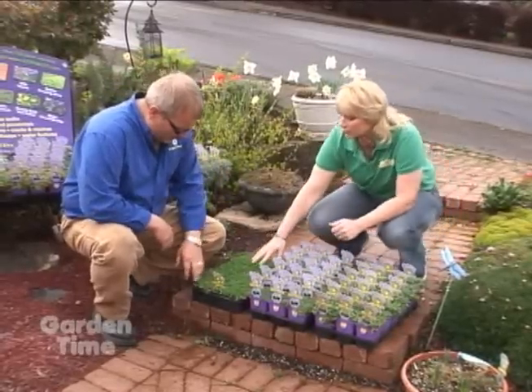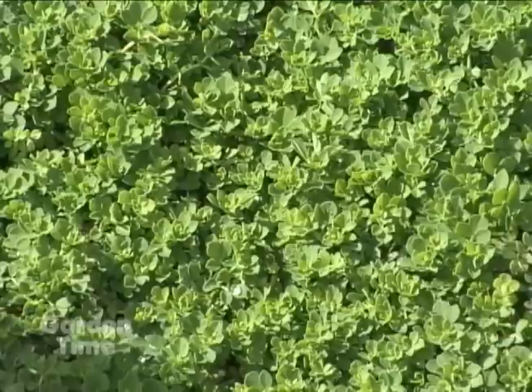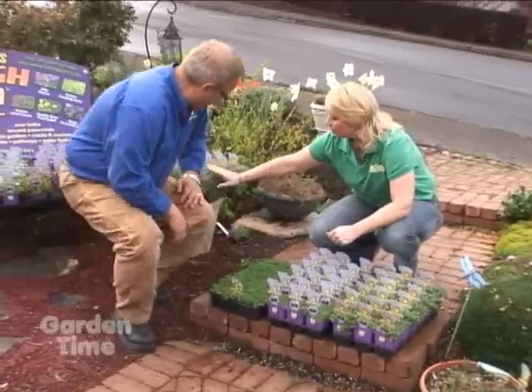This is Lotus planus. It's a great plant for a slope — it really hugs the ground and grows by underground runners, then grows on top as well, so it gives you erosion control. It's beautiful.